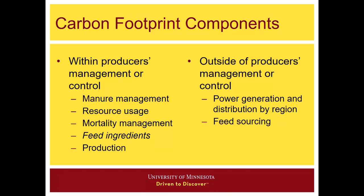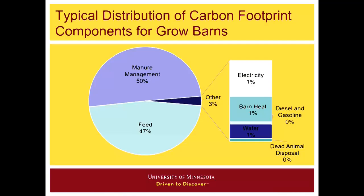Outside of producer's management or control, components that go into these footprints include the power generation and distribution by region. For a state, county, or region, how is electricity generated? What are the sources and what's the proportion of renewable energy in a state or region? These are some things that do go into the carbon footprint. At the farm level, in grow-finished barns, we've seen on average 50% of the footprint is from manure management.